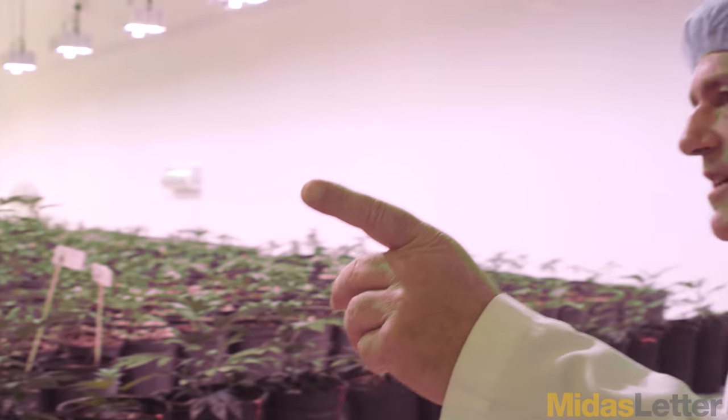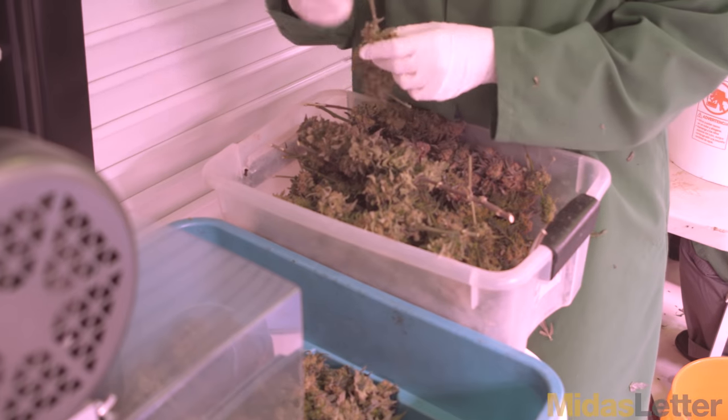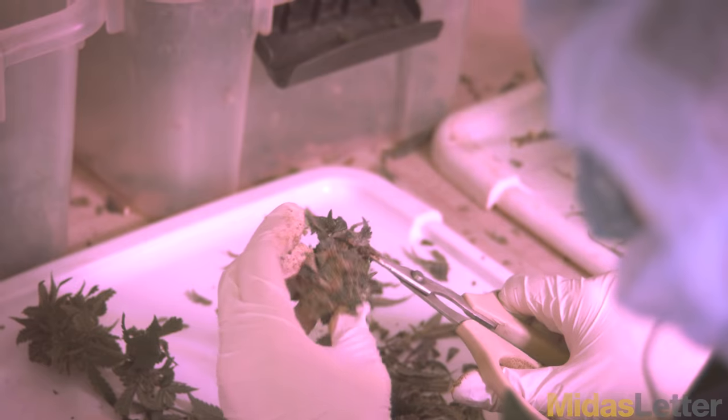From the time we take a cutting to the time we harvest and start drying is eight weeks — 6.7 harvests per year. We're getting about 30% more product annually than any other method of growing.